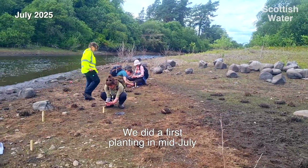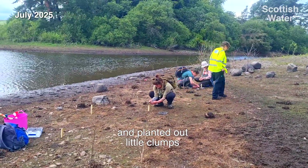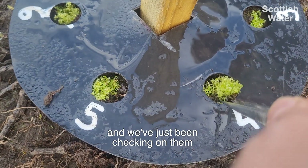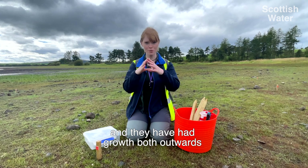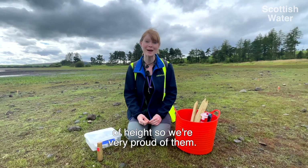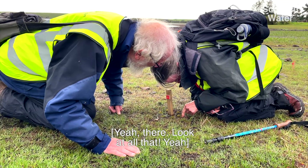We did a first planting in mid-July and planted out little clumps about the size of a five-pence coin. We've just been checking on them and they have had growth both outwards, producing new stems, and gained a little bit of height — so we're very proud of them. Yeah, there — look at all that.